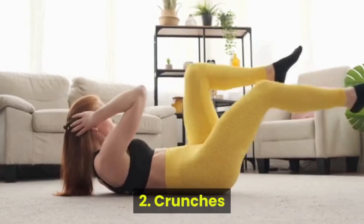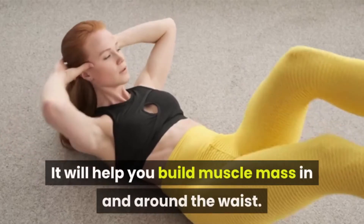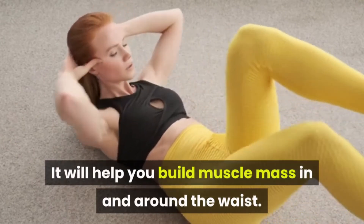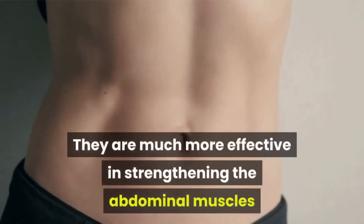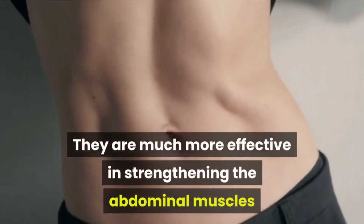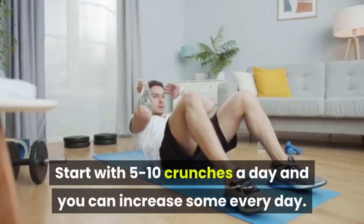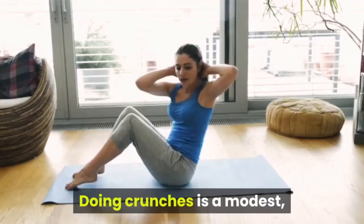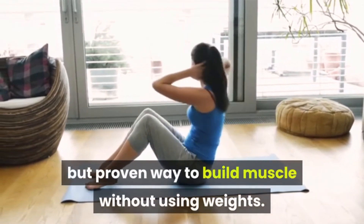Number 2: Crunches. Crunches are something you can easily do — they will help you build muscle mass in and around the waist. They are much more effective than old sit-ups in strengthening the abdominal muscles and your overall core muscle group. Start with 5 to 10 crunches a day, and you can increase the number every day. Doing crunches is a modest but proven way to build muscle without using weights.